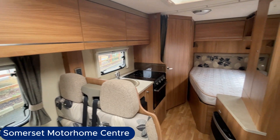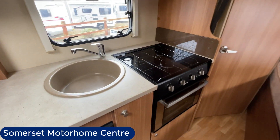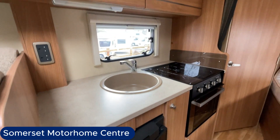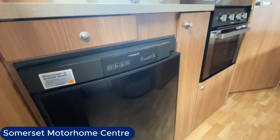Above, you can see plenty of storage. The kitchen is in the centre of the vehicle. It comes with a three-burner gas hob, a combination oven and grill, and a large three-way fridge.